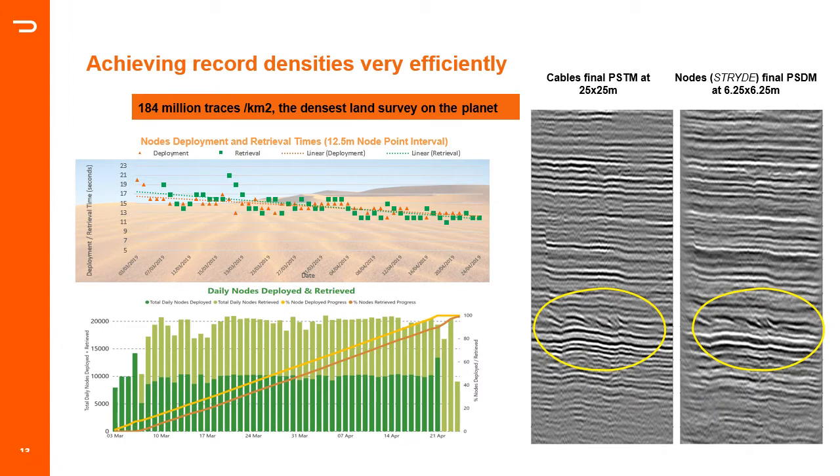When combined with high-productivity source techniques like simultaneous source shooting, this nodal system can achieve remarkable trace density. In a field trial run by ADNOC in 2019, one of the densest land seismic surveys on the planet was acquired in Abu Dhabi, reaching 184 million traces per square kilometer. A crew of 36 people achieved an average deployment and retrieval speed of 15 seconds per station for 12.5-meter-spaced nodes, deploying and retrieving 10,000 nodes per day working an average of six hours. Half a million node deployments were made, resulting in much higher resolution of the target reservoir and very good quality seismic attributes. This was presented at SEG 2021.